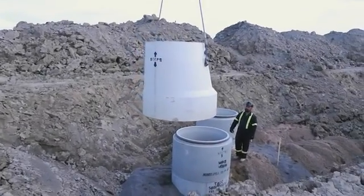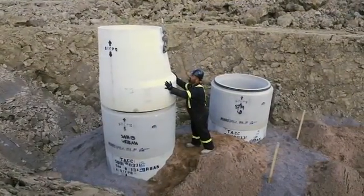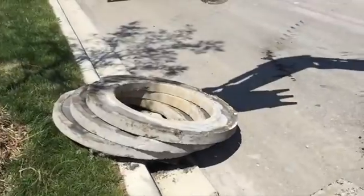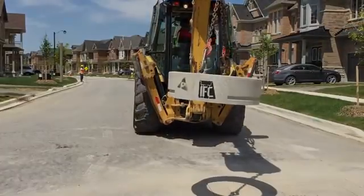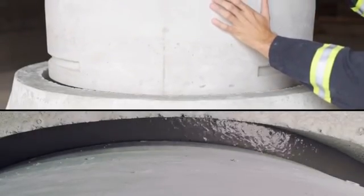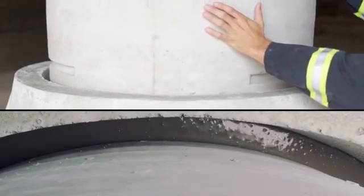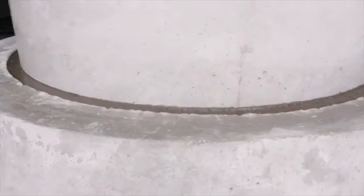The IFC has a revised taper top, which is compatible with the standard riser sections currently in use. Instead of multiple grade rings, the IFC has a single precast adjustment unit. The IFC components fit within each other and are bound by a high-strength grout to form a single, monolithic structure. Having no horizontal joints is the key to minimizing inflow and infiltration.